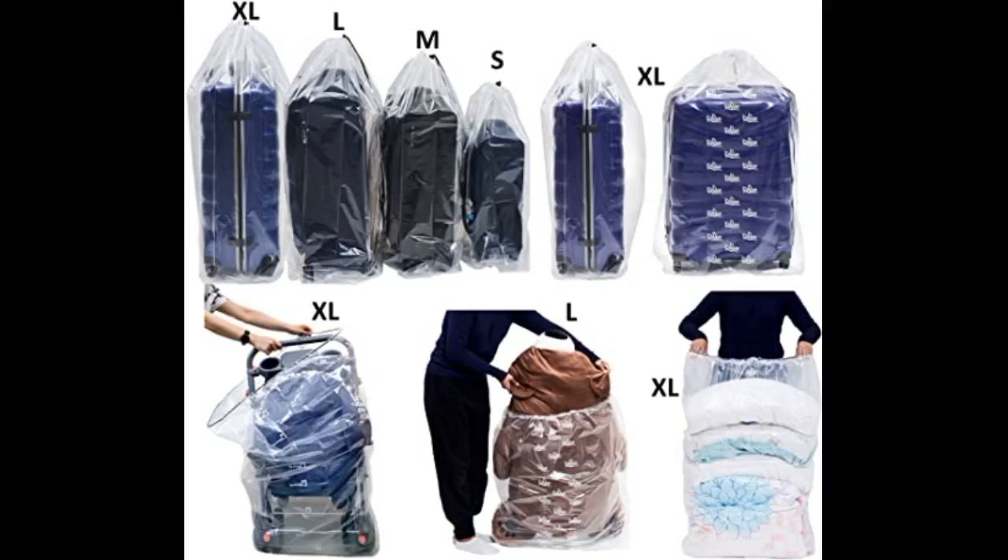I bought these to cover a luggage set that will be stored in the garage. This set comes with S, M, L, and XL. I was able to fit each piece of luggage in the appropriate sized bags and close with the drawstring without difficulty.